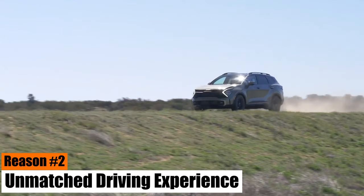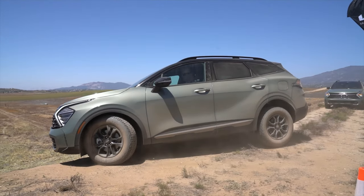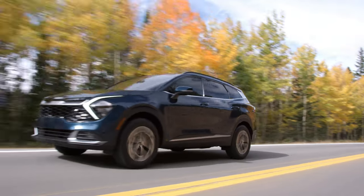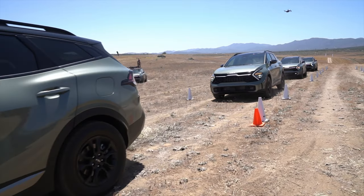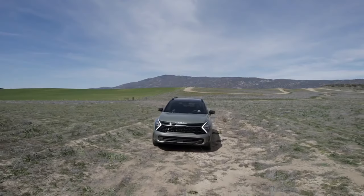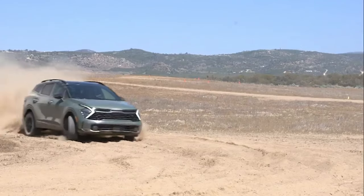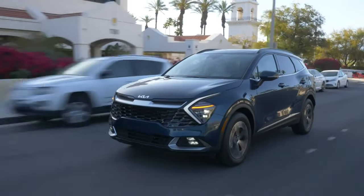Reason number two: unmatched driving experience. The 2024 Kia Sportage is a game-changer, offering both performance and versatility. Its standout feature — the multi-terrain all-wheel drive mode — enhances handling, making it adept at navigating diverse driving conditions from city streets to off-road terrains. The Sportage 2024 shines in off-road capabilities, with improved ground clearance allowing for better navigation over uneven surfaces and obstacles. It's also equipped with all-terrain tires, providing better traction and stability on various surfaces — making it an excellent choice for drivers seeking both urban convenience and off-road adventure.